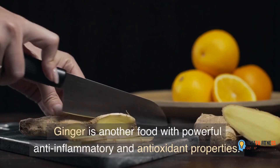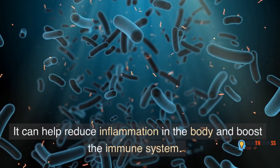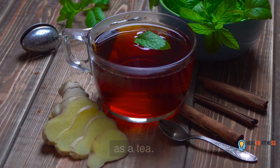Ginger is another food with powerful anti-inflammatory and antioxidant properties. It can help reduce inflammation in the body and boost the immune system. You can add ginger to smoothies, stir fries, or drink it as a tea.